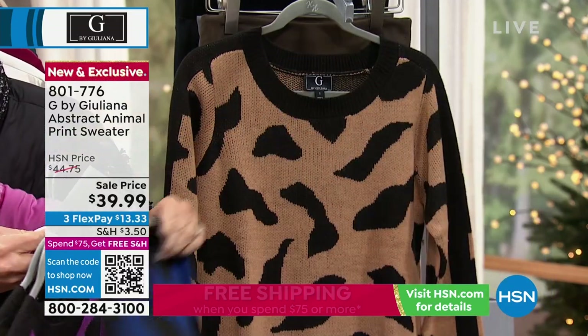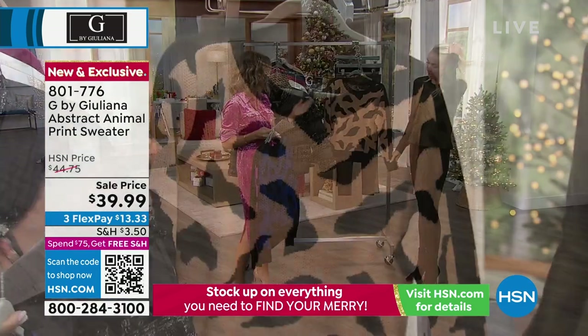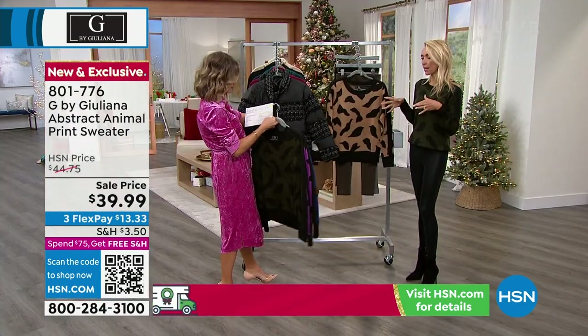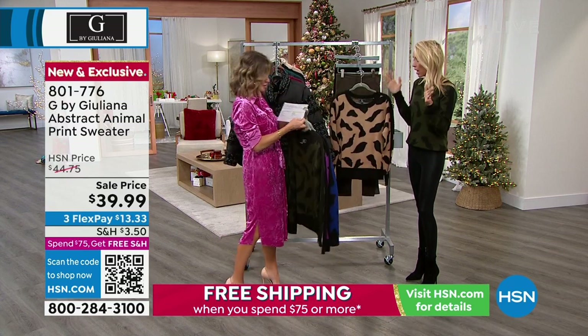These sweaters are so soft. And then right behind that is our sandalwood, which is your classic leopard, right? Exactly. These are great because Amy, this is the time of year as you love to say — sweater weather!